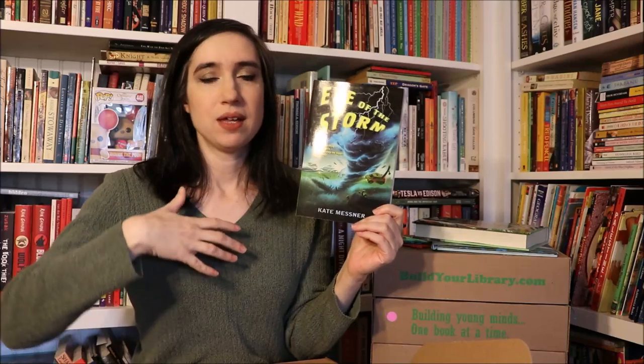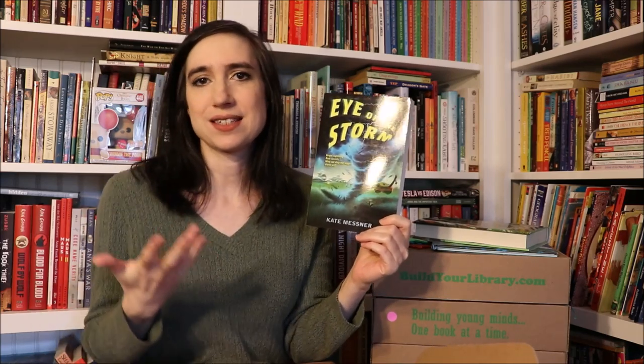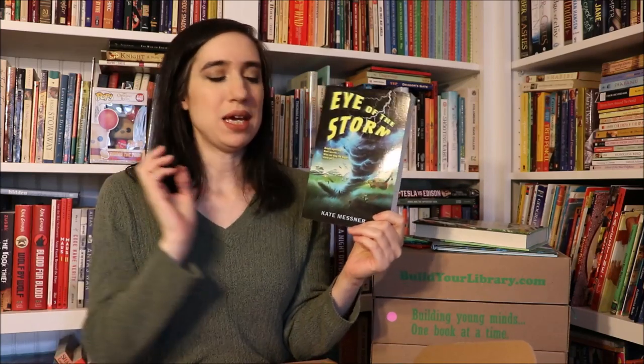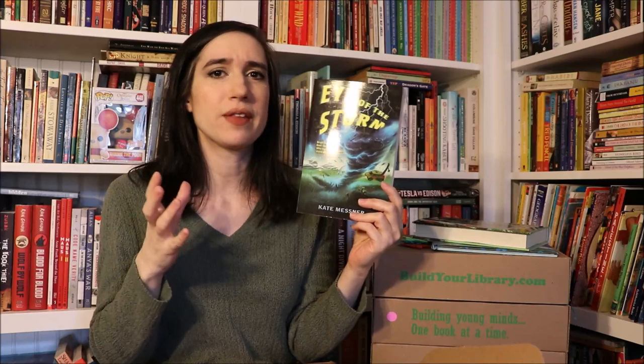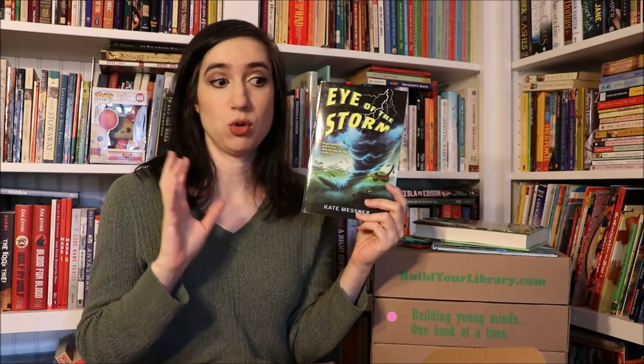The book for older readers this month is Eye of the Storm by Kate Messner. This is a story about a near future where the climate has gotten to the point where giant storms have become normal — massive tornadoes and hurricanes all the time. The world is too dangerous for regular activities; kids can't even ride bikes. Every house has a storm shelter. Our main character, Jaden, has a father who is a meteorologist working for the government on projects to stop the storms. She goes to an elite summer camp where they learn meteorology, botany, and other things, and she goes to live with her father in this strange neighborhood.